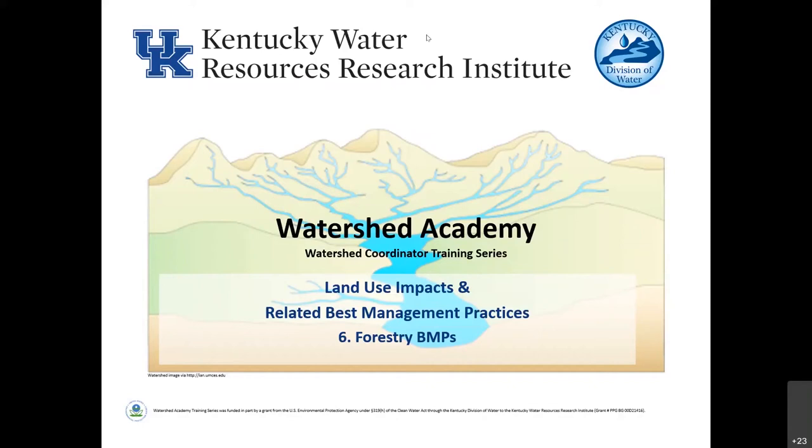Welcome everyone to our fourth installment of the Watershed Academy's Land Use Impacts and Related BMPs. Today's offering is chock full of good information. We're going to start with forestry BMPs and move on to mining, and then finish up with some habitat related BMPs. But first, we're going to jump into forestry land uses and practices that can help protect water quality.